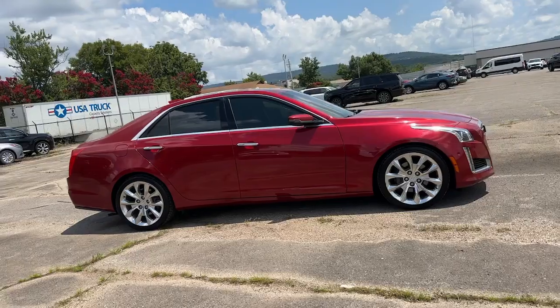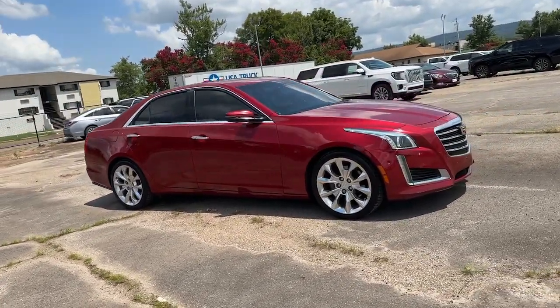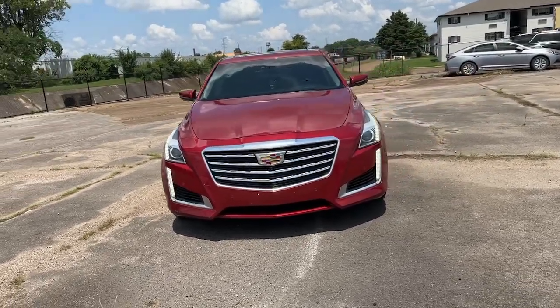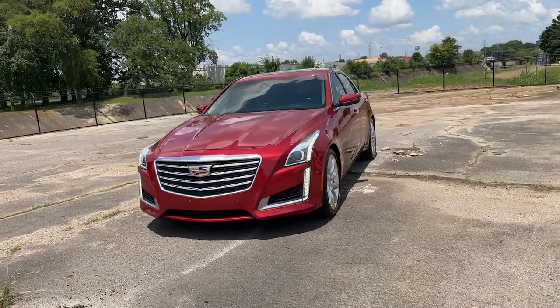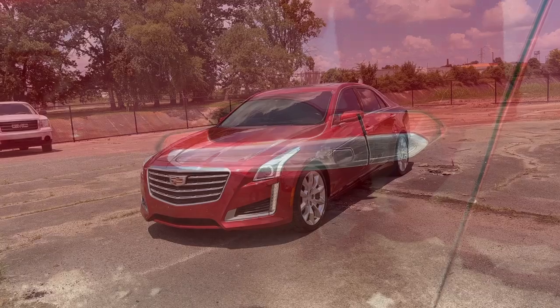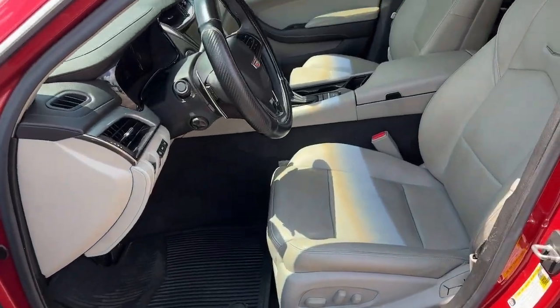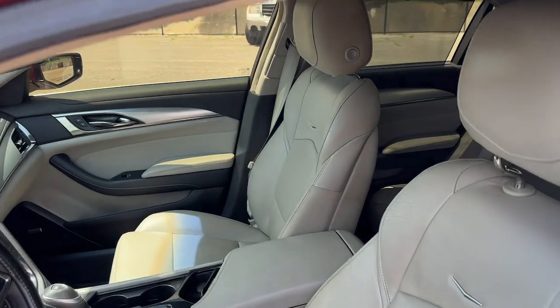The following are some of this vehicle's highlighted options: heated steering wheel, Apple CarPlay and/or Android Auto, head-up display, wireless charging station, intelligent auto on-off high beams, pre-collision system, touchscreen infotainment system, heated driver's seat, navigation system, sunroof.